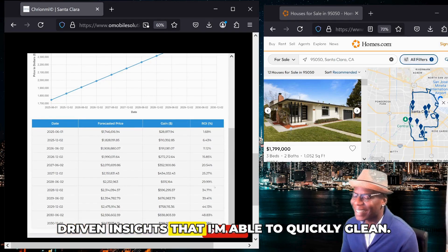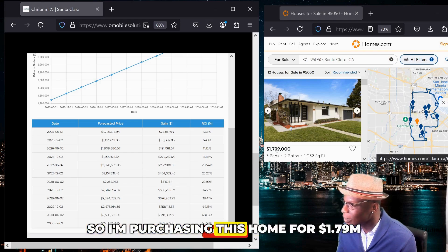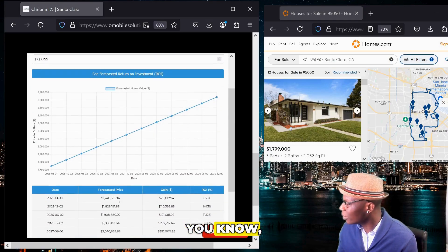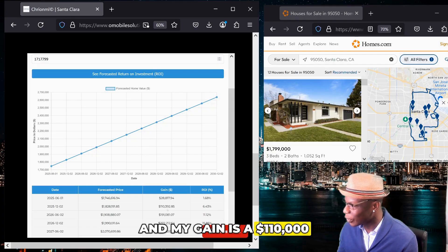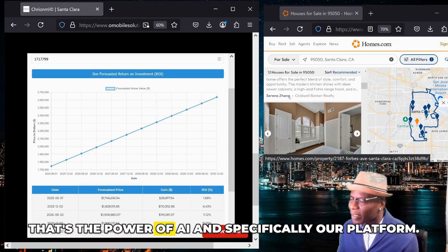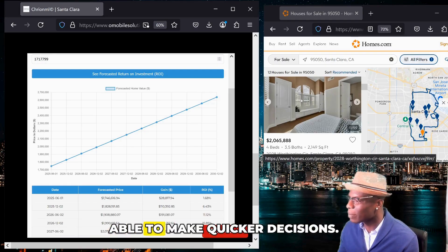These are AI-powered driven insights that I'm able to quickly glean. This is so much quicker and much more effective in helping my decision-making, because I'm able to see — I'm purchasing this home for $1.79 million now, and you're telling me that in six months I'm going to be making a 6.43% return on investment and my gain is over $110,000. That's phenomenal, and that's the power of AI and specifically our platform. That's why I'm super excited to demonstrate this — there's so much power in being able to make quicker decisions.